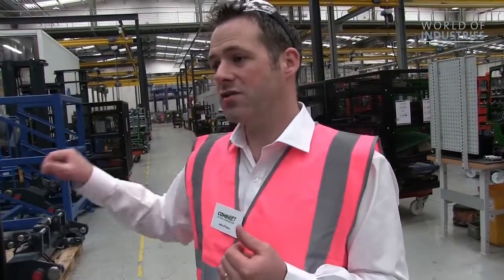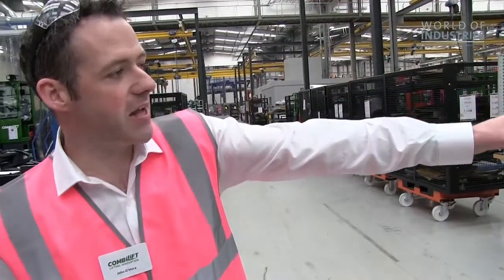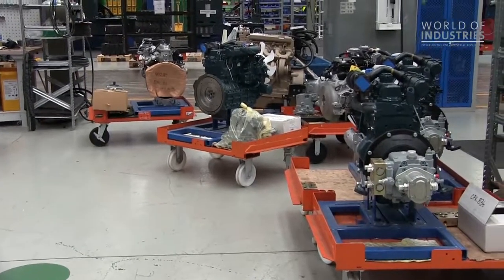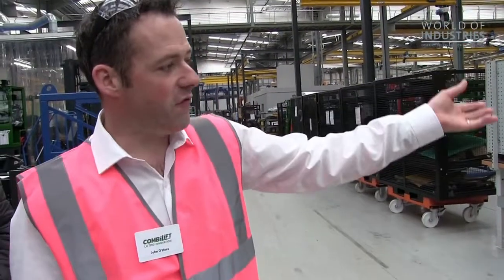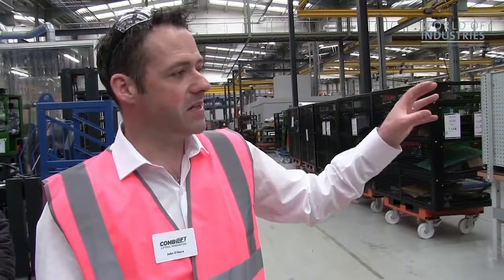Everything is here — the truck does not go on the line until all parts are ready for that machine. When you see the engine, it comes on a special frame, a special trolley. On that trolley you can see the bell housing, the engine, the fans, the pumps — everything that's needed to build that engine for that customer. Everything is just in time. The material arrives here just in time for assembly, and the engines are moved over to the assembly line just in time for the next truck.